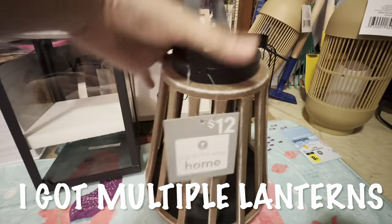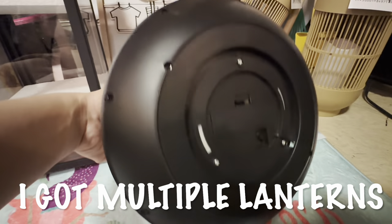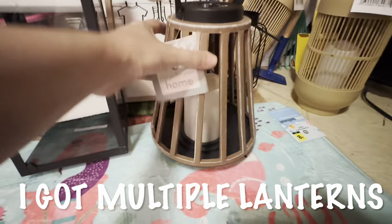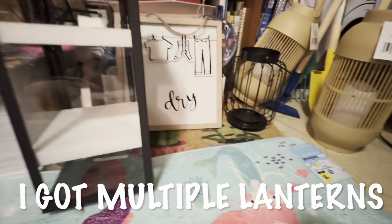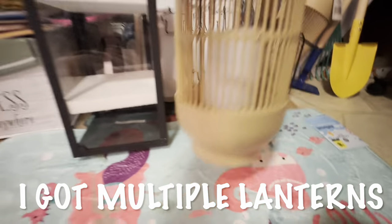This little tiki torch-looking solar lamp is solar and has a battery backup, which is pretty cool. This is a pop shelf item with a gray tag. They're very lightweight because they're plastic, which I like.